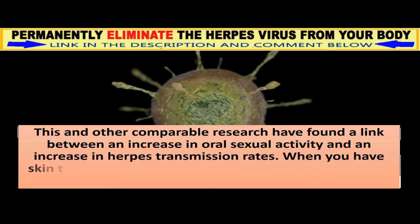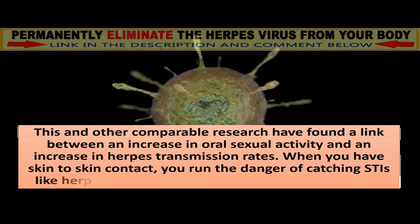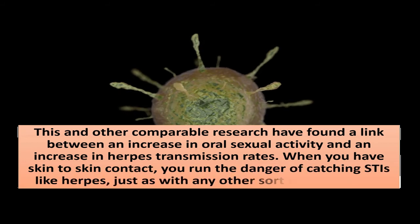This and other comparable research have found a link between an increase in oral sexual activity and an increase in herpes transmission rates. When you have skin-to-skin contact, you run the danger of catching STIs like herpes, just as with any other sort of intercourse.